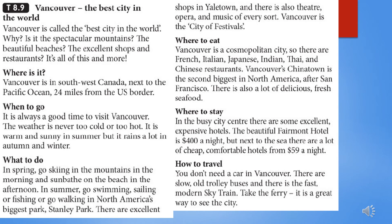How to travel? You don't need a car in Vancouver. There are slow, old trolley buses, and there is the fast, modern SkyTrain. Take the ferry — it is a great way to see the city.